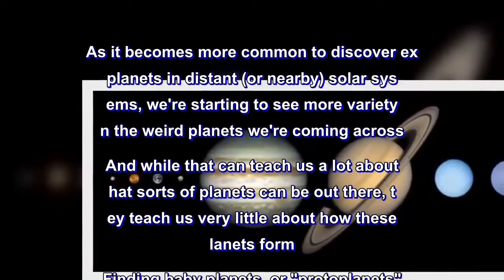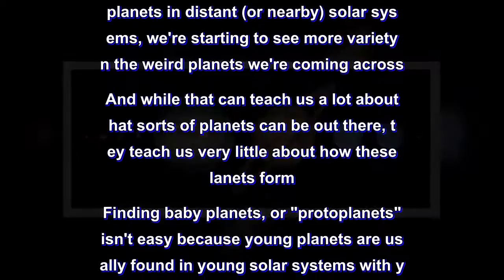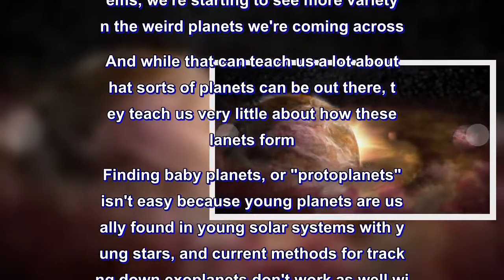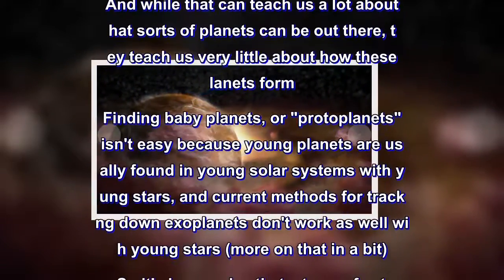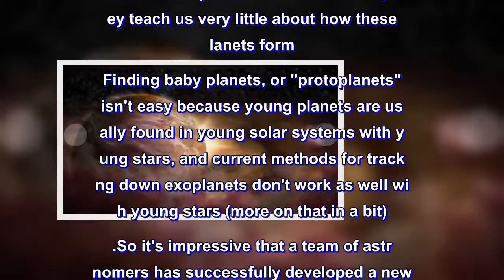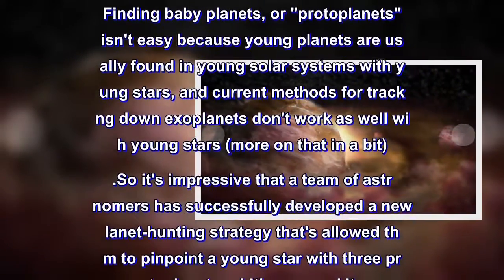Finding baby planets, or proto-planets, isn't easy because young planets are usually found in young solar systems with young stars, and current methods for tracking down exoplanets don't work as well with young stars — more on that in a bit. So it's impressive that a team of astronomers has successfully developed a new planet-hunting strategy that's allowed them to pinpoint a young star with three proto-planets orbiting around it.